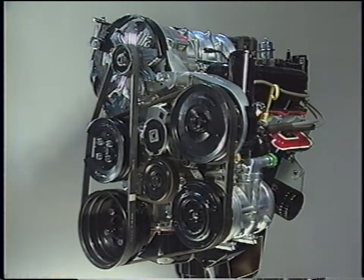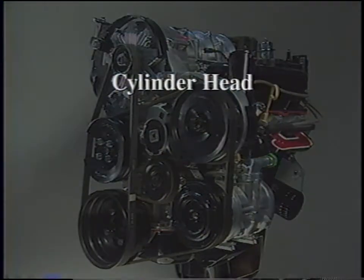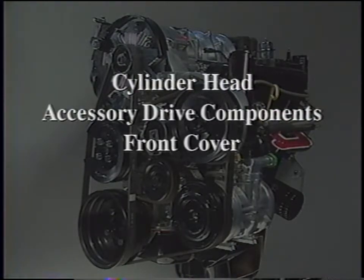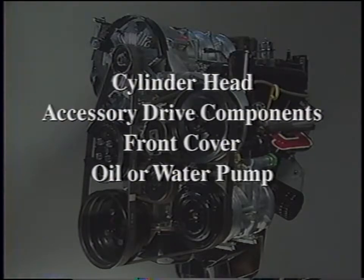If your search takes you to the engine, the noise you're pinning down will most likely be found in one of these areas: the cylinder head, the accessory drive components including the belts, the front cover, the oil or water pump, or the cylinder block. We'll now take a closer look at each of these areas and point out how the noise produced is related to engine temperature and load, and share clues to help you identify the source.